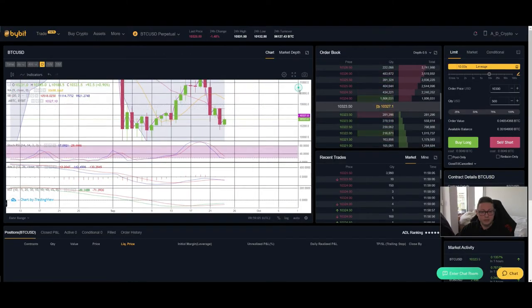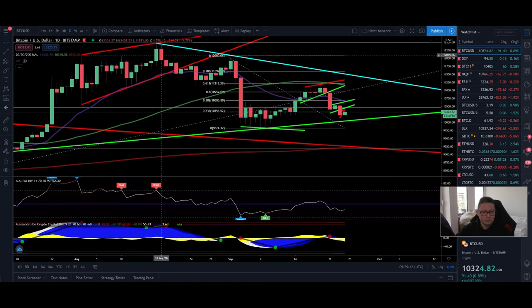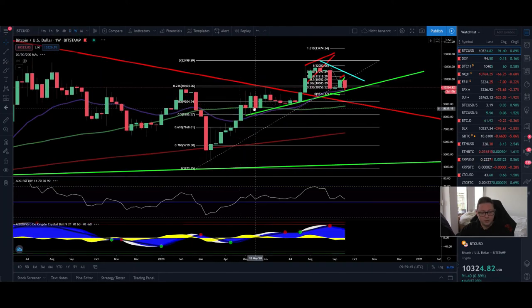Looking at the Bollinger Band on the daily, it's still looking bearish — we are trading in the lower end, so everything between $10,500 down to $9,930 is still possible. Stochastic is coming down to oversold conditions, so we could see some pushes to the upside incoming. But overall, if we get rejected again at $10,500, prepare to see Bitcoin back below $10,000. MACD and KST are still flat — if we see a crash towards $10k or lower, we'll get a bearish cross and further continuation to the downside.